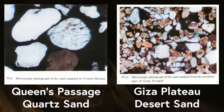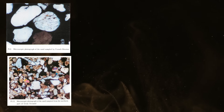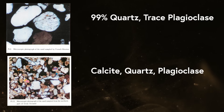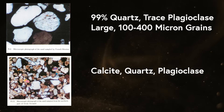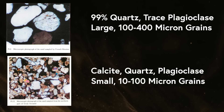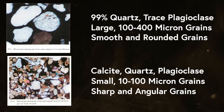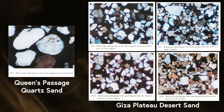The differences between the Queen's Chamber passage sand and Giza desert sand are as follows. The passage sand is 99% quartz with trace bits of plagioclase, whereas Giza sand is a mixture of calcite, quartz, and plagioclase. The passage sand is large, with grain size ranging from 100 to 400 microns, while Giza desert sand is smaller, ranging from 10 to 100 microns in size. Finally, the passage sand grains are smooth and rounded, in contrast to Giza sand which is angular and sharp.